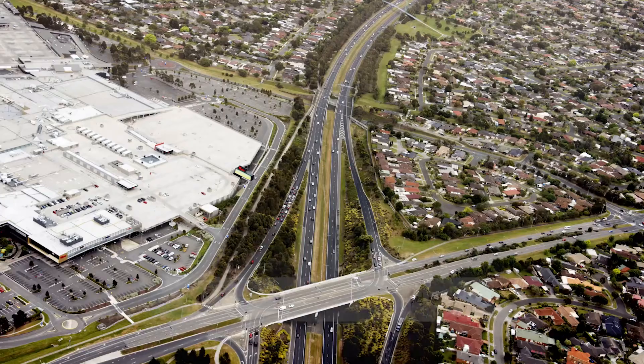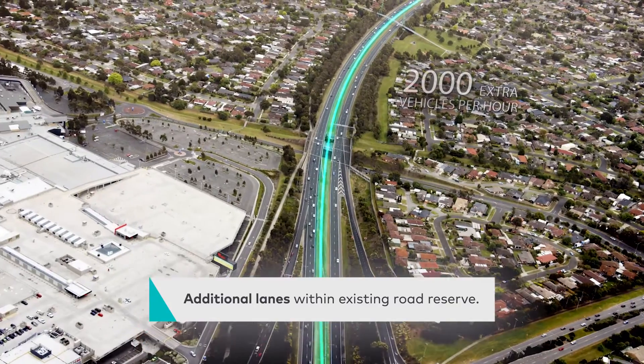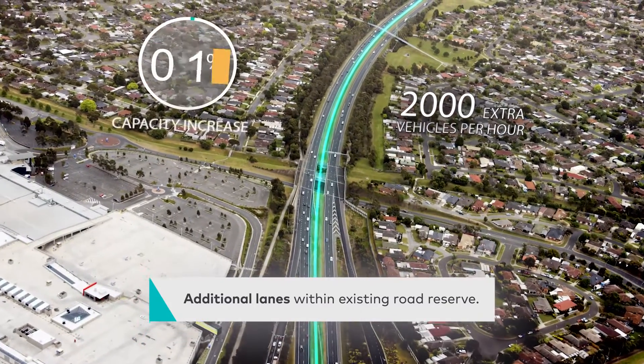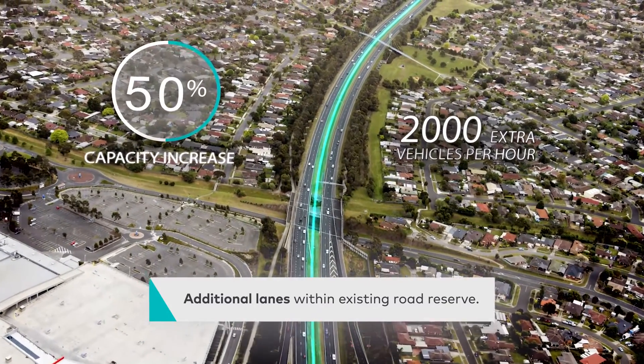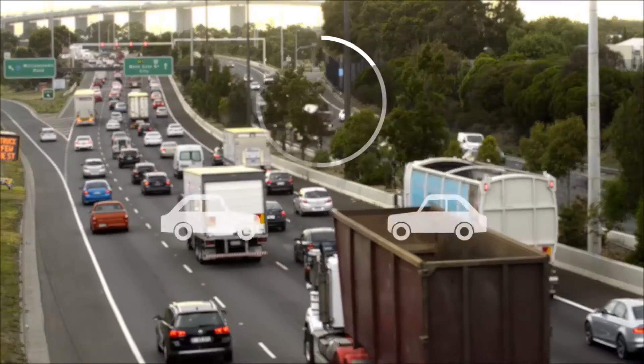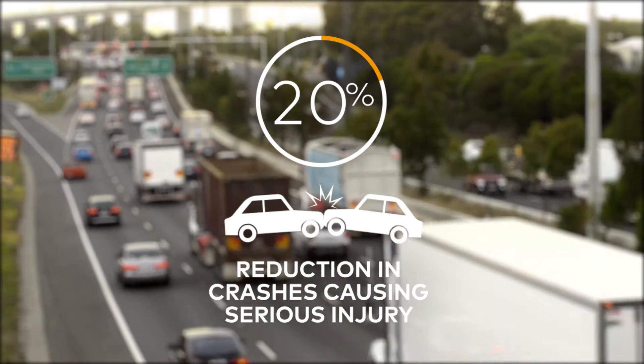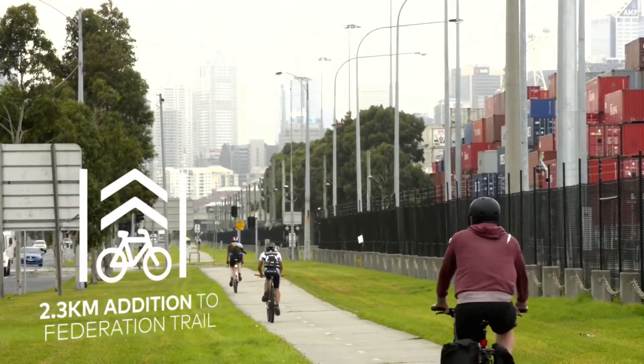The project will provide additional capacity on the Monash to handle another 2,000 vehicles during peak times and a 50% capacity increase on the Hallam bypass, and reduce serious injury crashes by 20%.